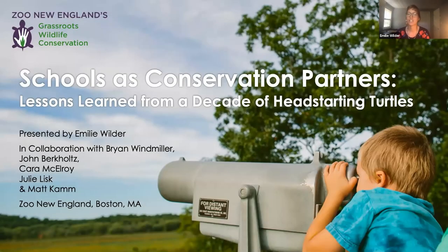My name is Emily Wilder, and I'm the program manager for the Grassroots Wildlife Conservation Program at Zoo New England here in Boston. Our program is focused on addressing local wildlife conservation issues through population monitoring and management, and we have a really strong citizen engagement component. We wanted to share some of the lessons we've learned from over 10 years of working with schools, because we've often been asked questions about this from other organizations contemplating similar collaborations. In this presentation, I'm going to focus on our turtle head-starting program, though we do also have similar programs with other taxa.